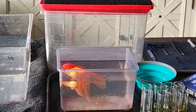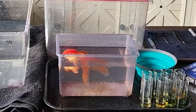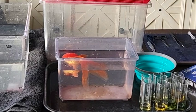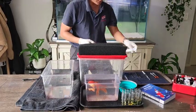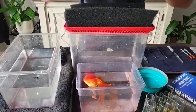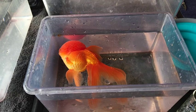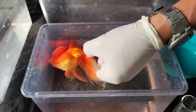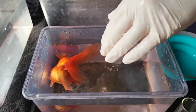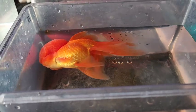He's actually floating on his side already - that was quick! You can see his gills are still moving, he's still breathing, which is good. We'll just test his pain sensation. He can still feel that, so he's still not fully asleep yet, but he's sort of unconscious.